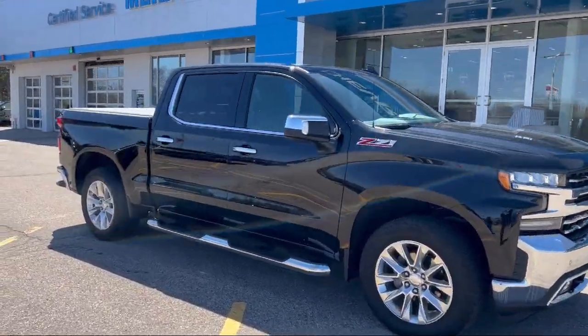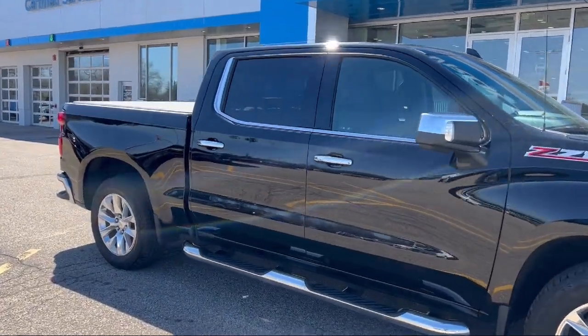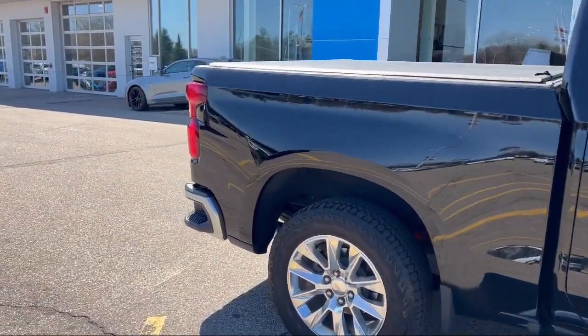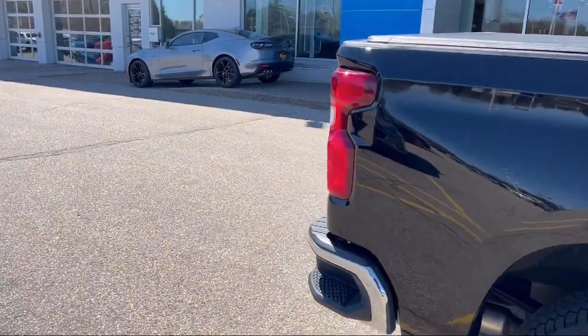It also features traction control, power windows, cruise control, heated side mirrors, and daytime running lights, and has less than 45,000 miles on the odometer.